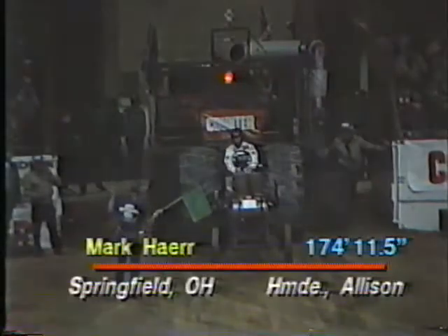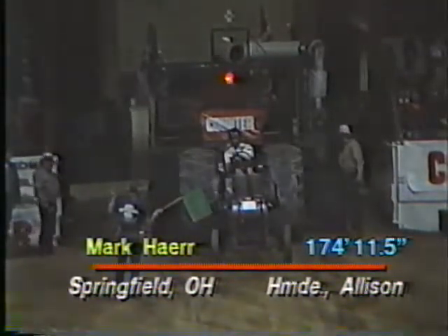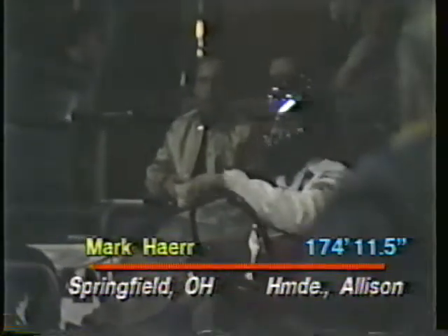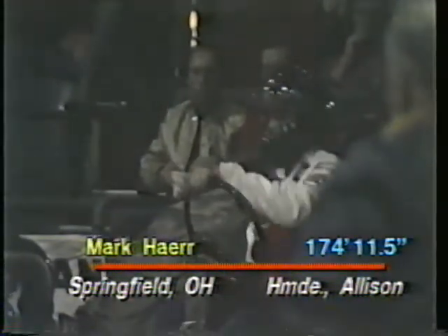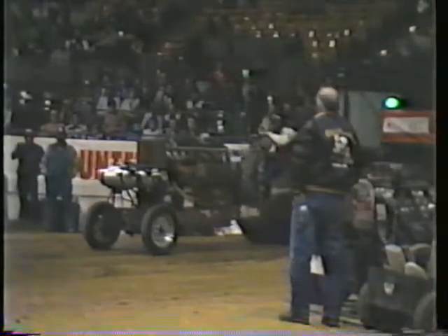Session four begins with the lightweight modified tractors. First to hook up tonight is Mark Hare of Springfield, Ohio — he calls it Hare's Hooker, an Allison aircraft engine. We've seen him already pull in the 7,000 and 9,000-pound classes, so he's also pulling in the 5 by adding or subtracting weight. He thinks he's got a good shot tonight. His family is in the farming business in western Ohio. The track is 234 feet long and he'd like to have a full pull. Here we go.